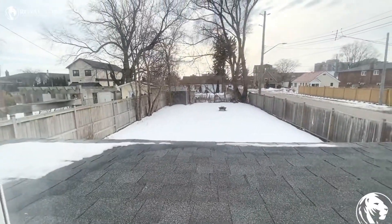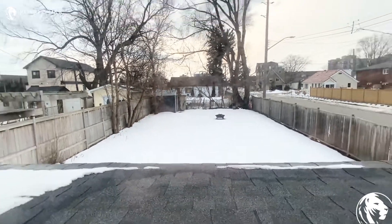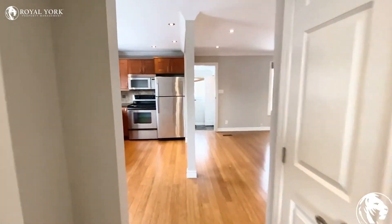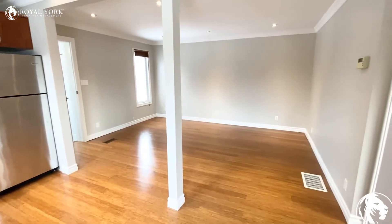Here is another view of the backyard. Please feel free to contact us at Royal Property Management if you have any questions — we're happy to assist you. Have a good one!